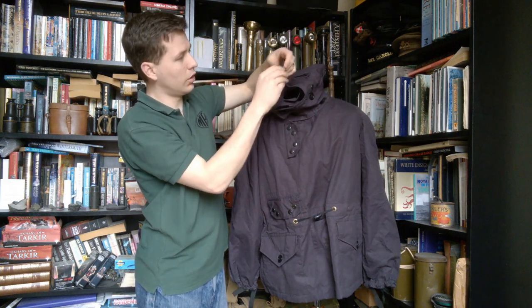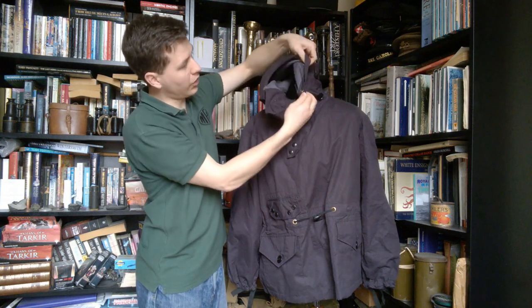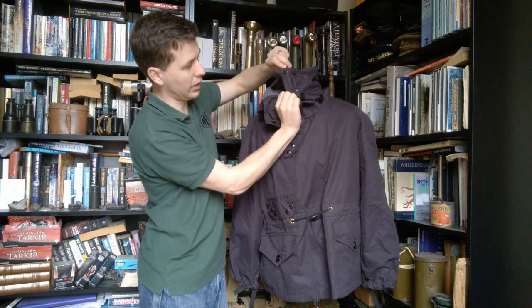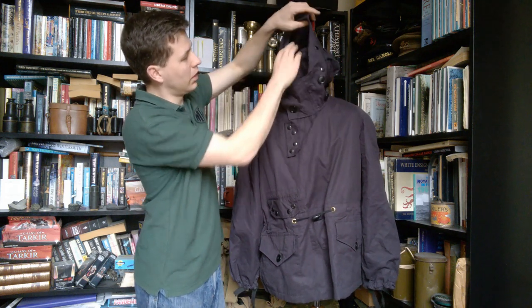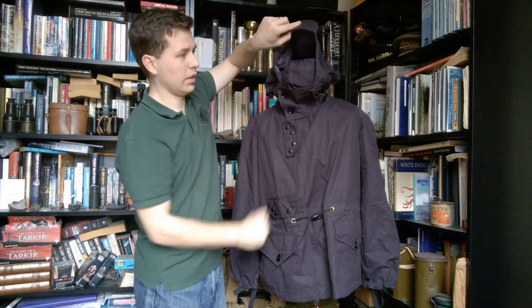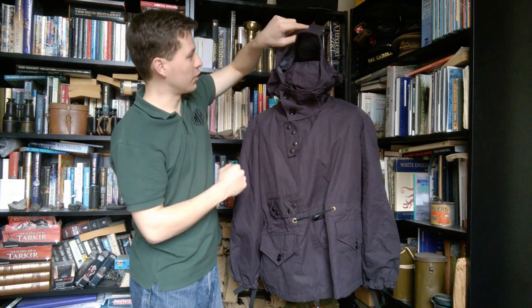This unrolls and there are two more press studs at the far end, and inside the hood on this side you can see there are two female press studs — you can see the outsides of them. So that buttons across the face and the hood is up to give another layer of protection inside, as you can see. It's quite an involved piece of construction.